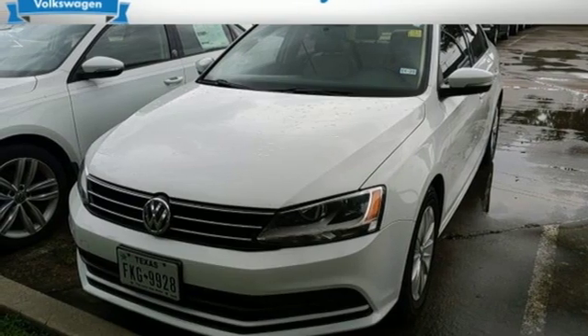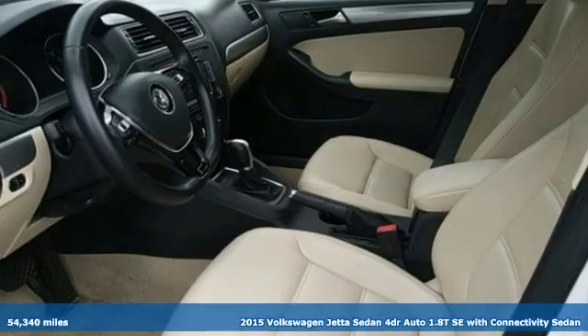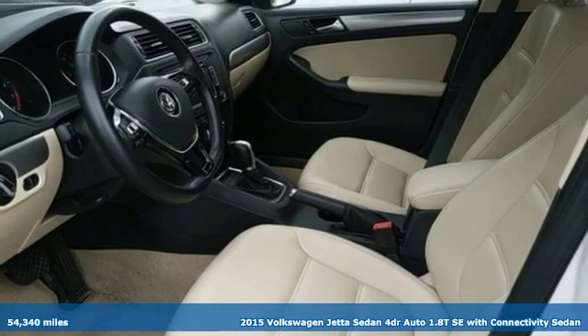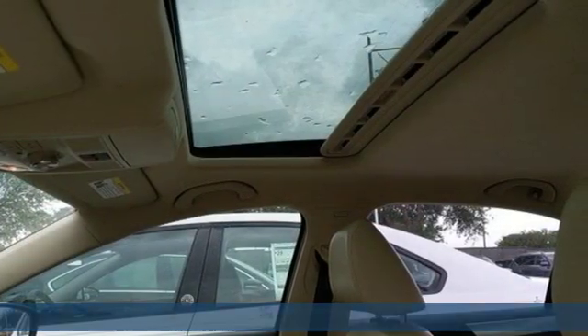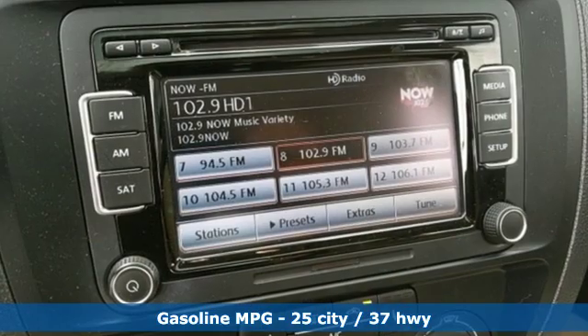It's a 2015 Volkswagen Jetta sedan. How do you make a lasting first impression? By being impressive, and that's exactly what this Jetta does. Plus, it offers an exciting list of features.